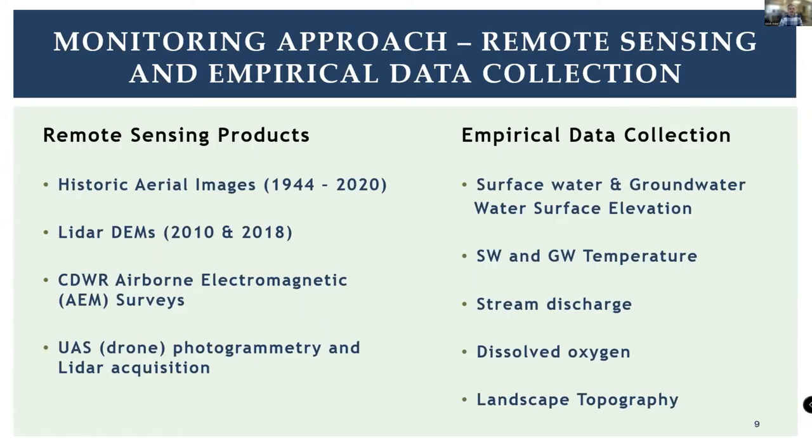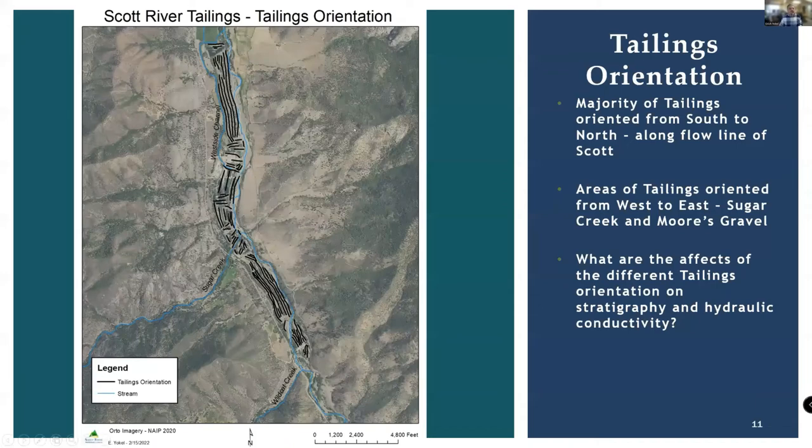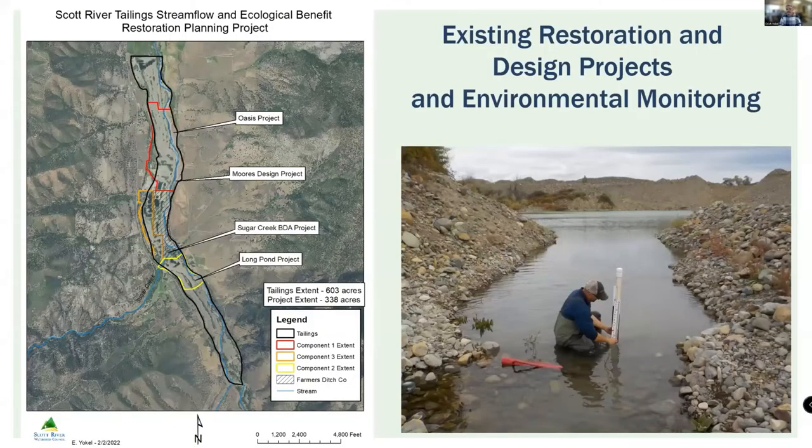We collect a suite of data to understand what happened using historic aerial imagery. The earliest photos from 1944 show some of this area not yet mined, through to 2020, helping us understand how the landscape changed. One product generated from mining logs and orthophotographs is seeing the alignment of these tailings — there are areas where alignments run parallel to the valley floor and areas where they are perpendicular — and how this mining method fundamentally affected the underground stratigraphy and the groundwater-surface water interactions.